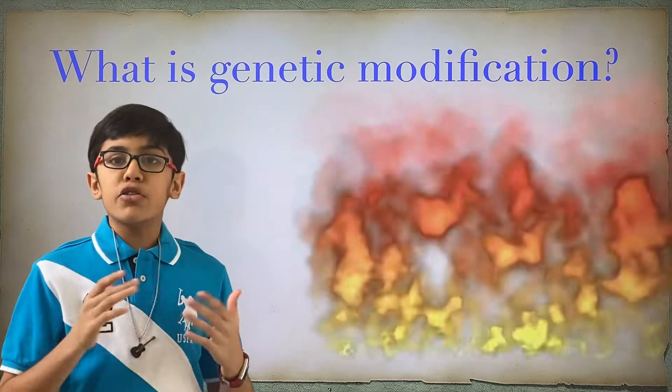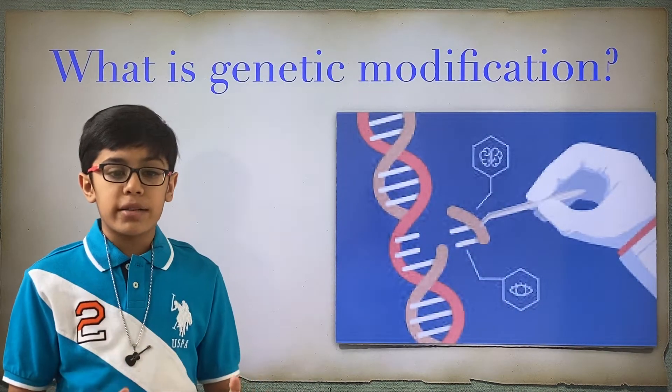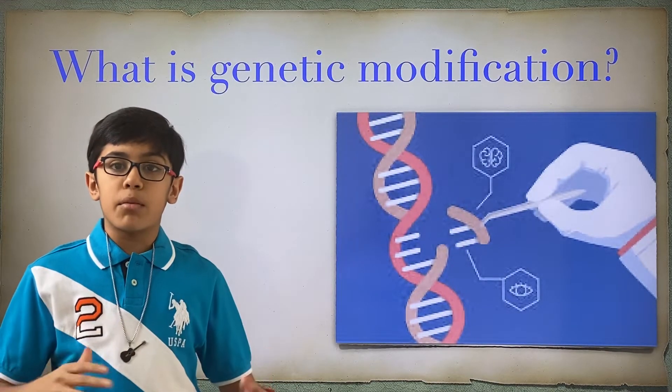Genetic engineering, first of all, is taking an object's DNA and replacing it with better DNA so that you can make a better organism in total.